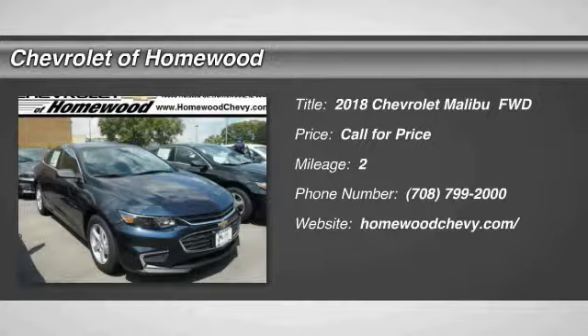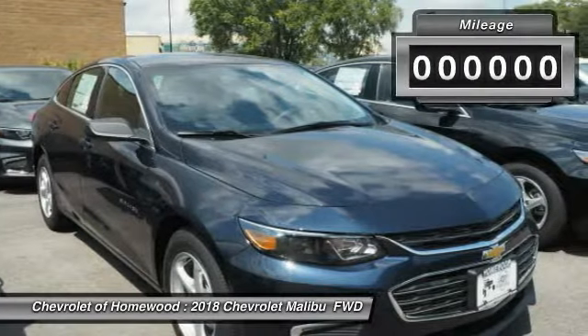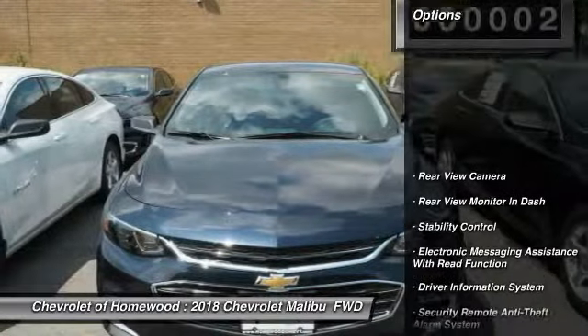The 2018 Malibu — a combination of performance and fuel economy — the Malibu is a great commuting car. This vehicle has less than 100 miles. Here are some of this vehicle's great options.